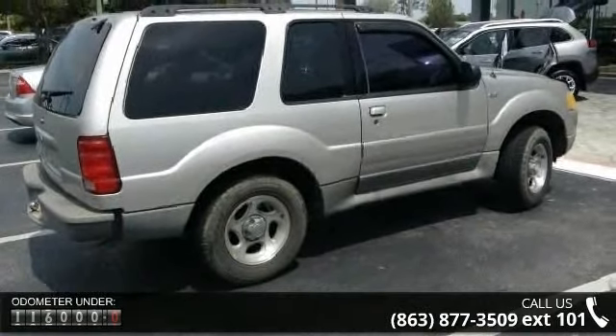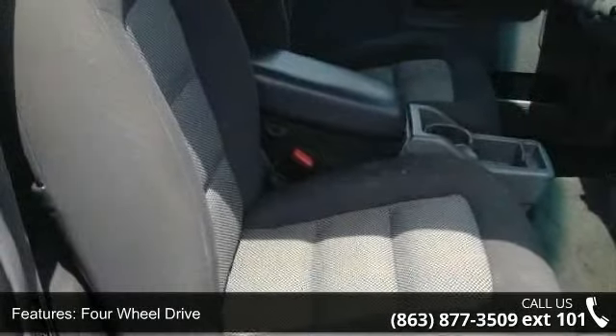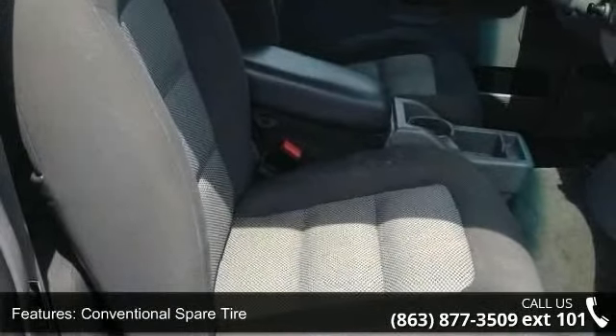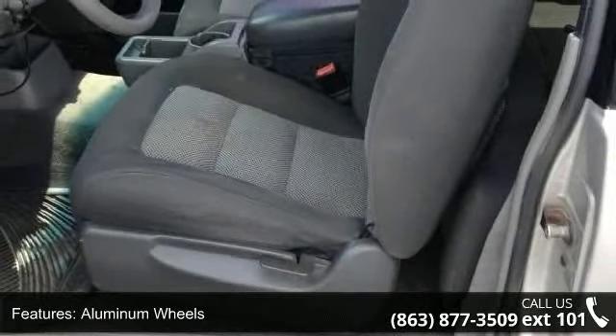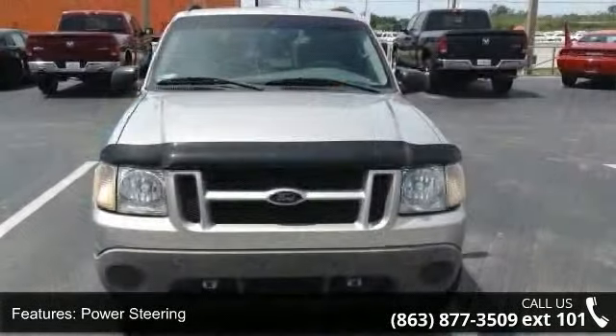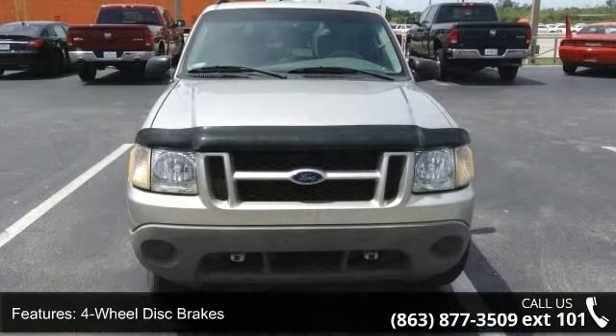Some of the top features included with this vehicle are floor mats, variable speed intermittent wipers, 4-wheel disc brakes, power steering, power windows, AC, and driver vanity mirror. Let us put you in the driver's seat today. Call or click to contact our dealership.